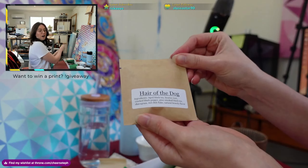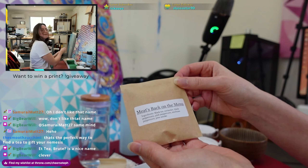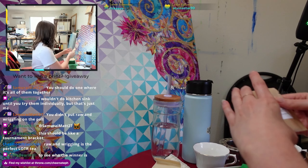I'm terrified. The teas are: Raw and Wiggling, Hair of the Dog, A Deep Root, Swamp Water — is this gonna be Shrek the tea? — Meat's Back on the Menu, and Barbie Girl. Which one should I do first? April Fool's is my favorite holiday. Let's do Swamp Water first.